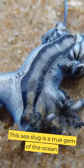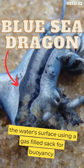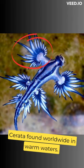This sea slug is a true gem of the ocean, also known as the Blue Sea Dragon. It floats on the water's surface using a gas-filled sack for buoyancy. It boasts a flattened body and delicate finger-like appendages called cerata.